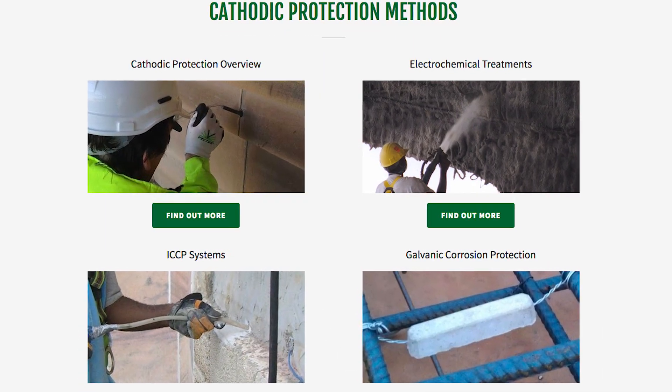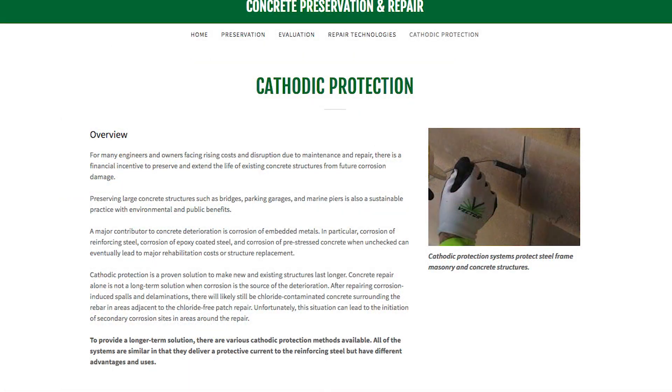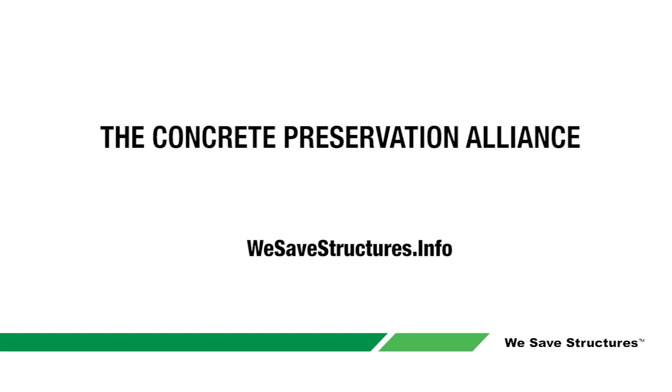You will also learn about extending the life of corroding structures using coatings, overlays, cathodic protection, and other techniques. Please contact the Concrete Preservation Alliance or visit wesafestructures.info for more information.